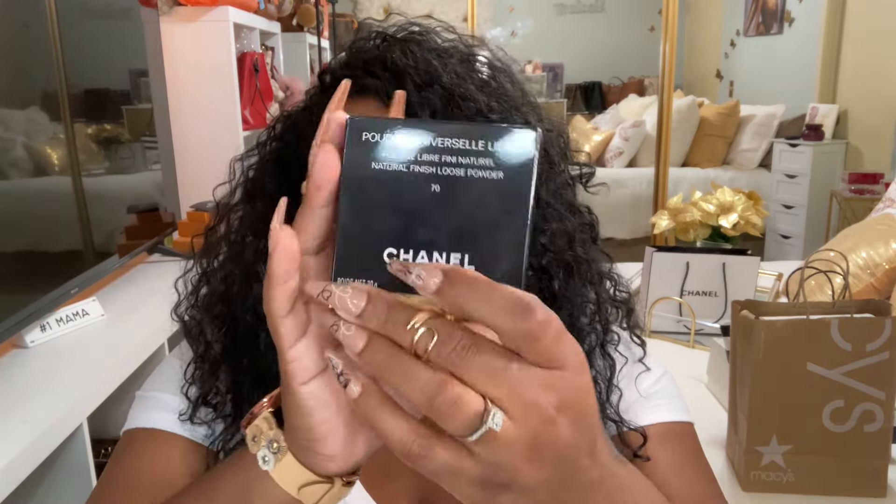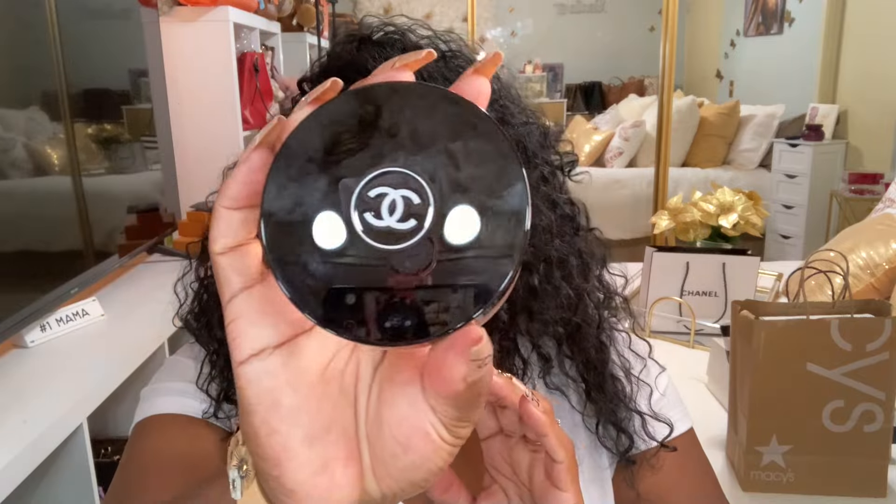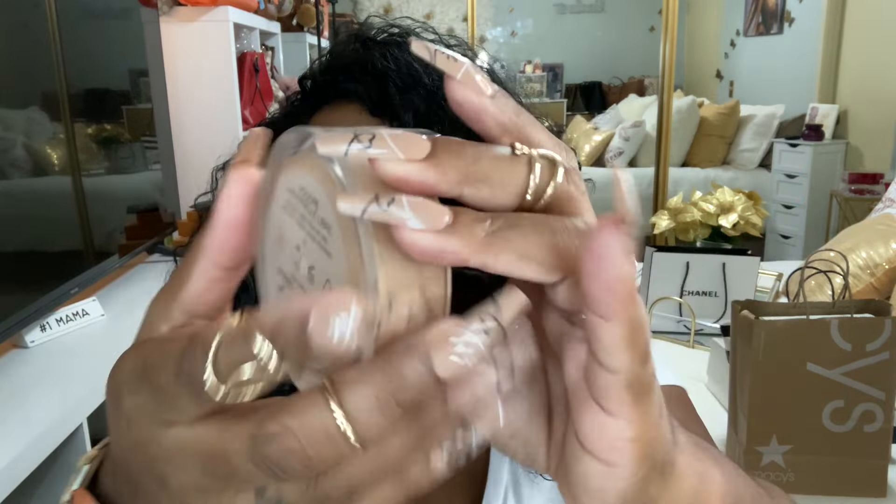So I'm going to start with this one. I think my honey bunny got me this — I just love him. So I did get the Chanel natural finish loose powder in shade 70. I did already use this. It looks nice on me, it matches my skin tone. It really does work — I was so shocked — and you get a lot for the price. I know it's kind of pricey, but you do get a lot and this will last me for a while.